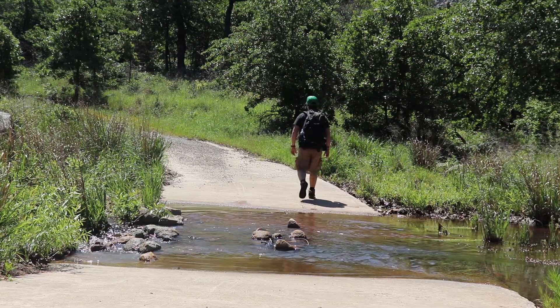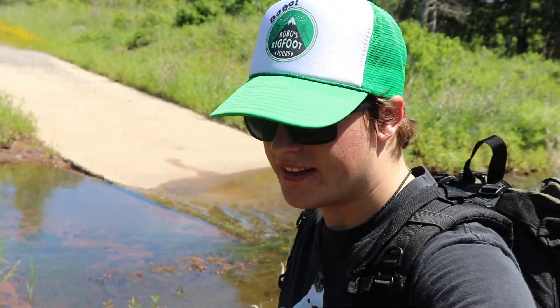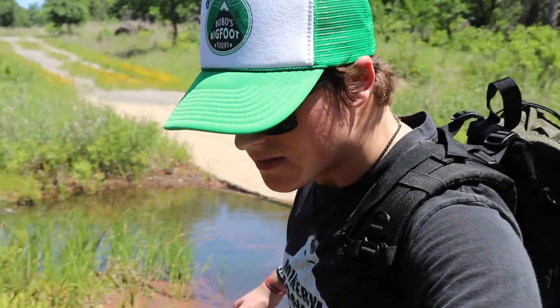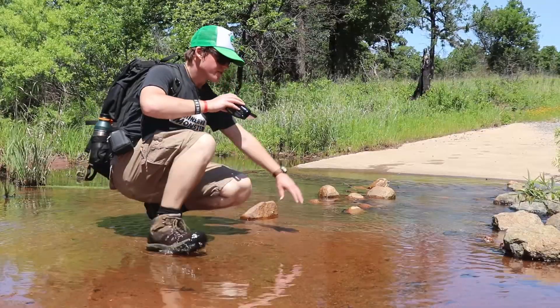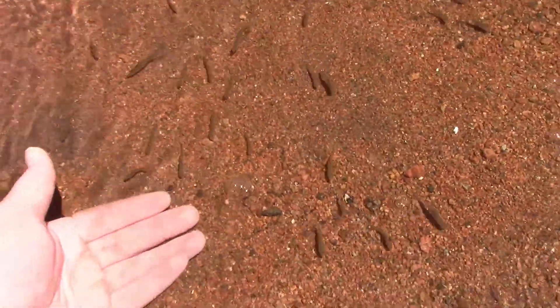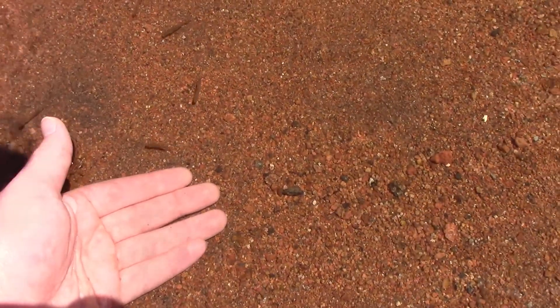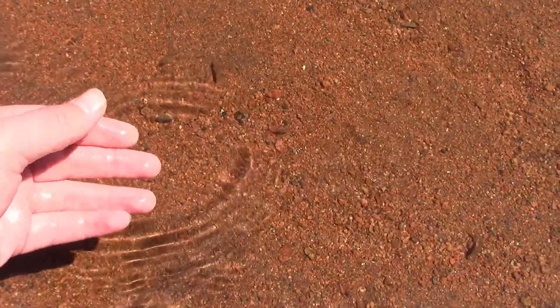Right now I'm just walking in this little creek looking for any little edibles that a Sasquatch could scoop up. See how there are tons of little minnows in the water? You could manage to scoop up a couple of these if you wanted a nice little snack on your hands.